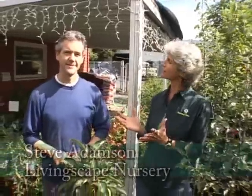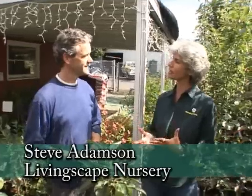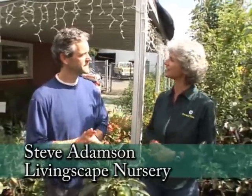I am in North Portland with Steve and we're at LivingScape. You have a great collection of plant material here. You specialize in edible plant material and also natives, and you're doing some new things here.